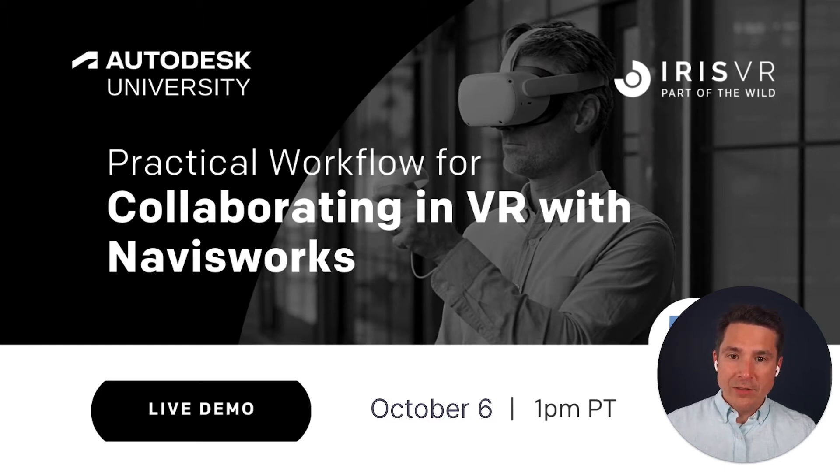This technology is now more accessible than ever before with affordable and comfortable devices like the $300 Oculus Quest 2. Today, we're going to highlight a quick, practical workflow to show you how you can easily use Navisworks for virtual reality collaboration. You're going to be surprised at how much easier your work life can be and how many thousands of dollars in RFIs you could save by collaborating in this way.